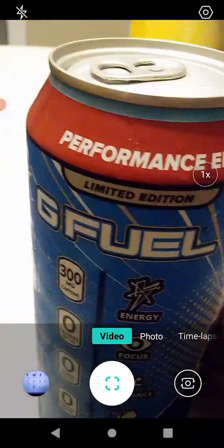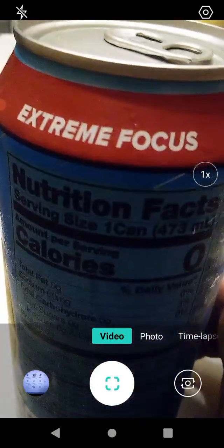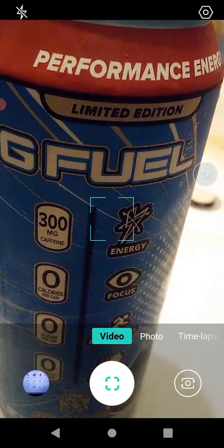Let's open this up and go from there. On the top it says: performance energy, zero sugar, and extreme focus. Let's go!